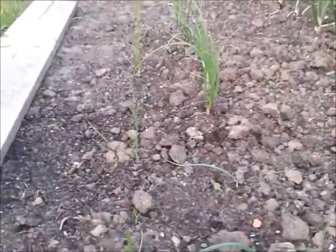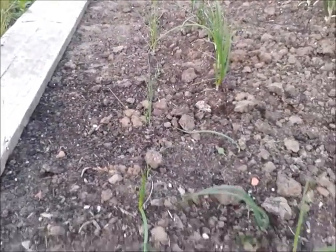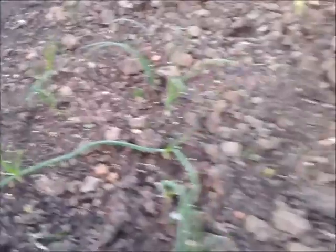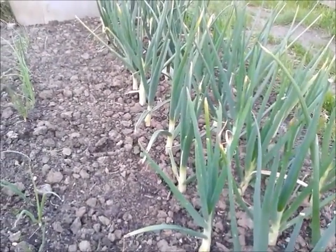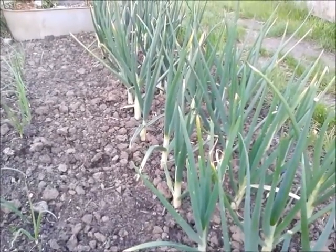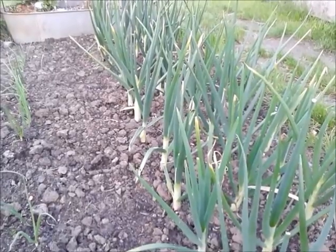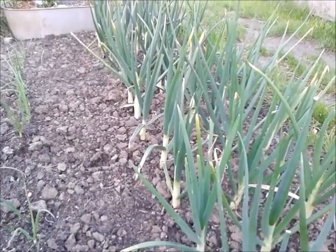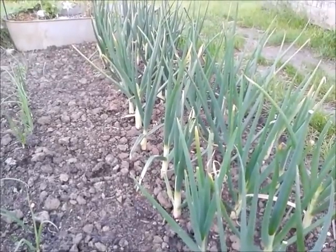This is a boom — shallots doing really well. The onions — these are not heat treated sets and every single one of them has bolted. We've taken the flower spike off as soon as we've seen it, but I don't know what I'm going to do with this lot.